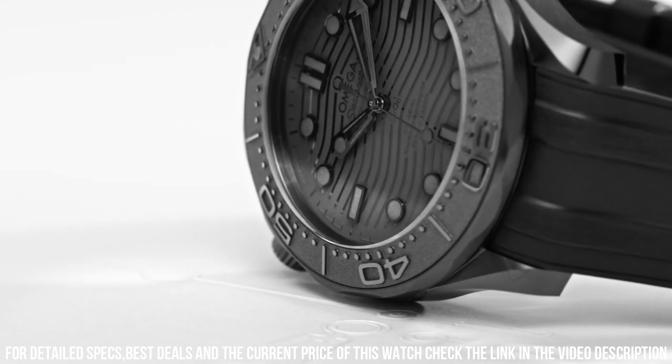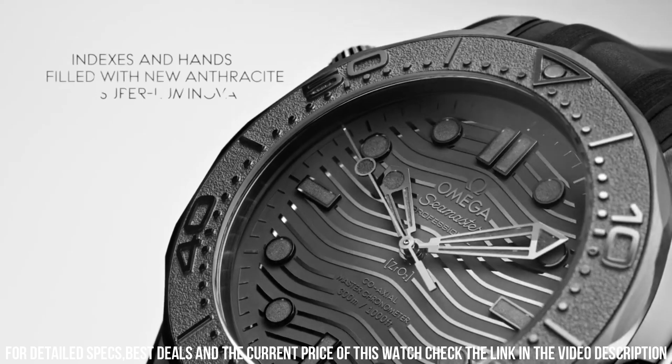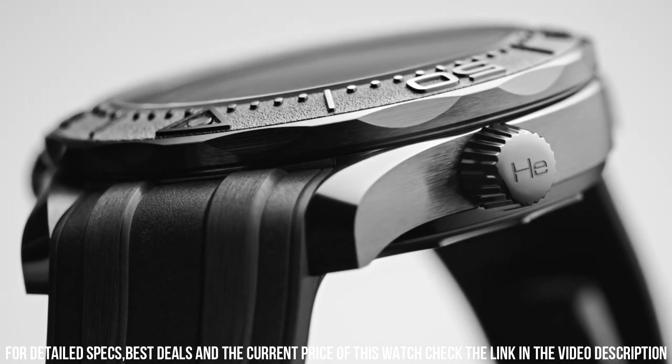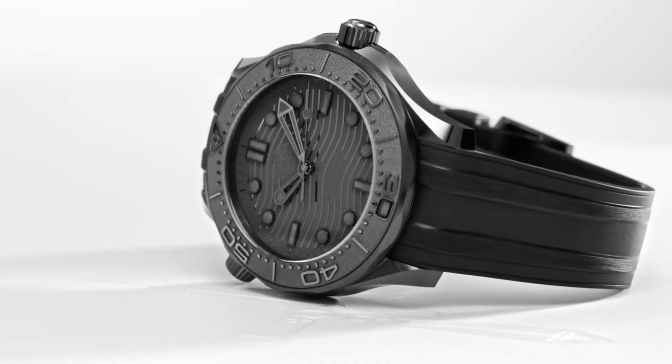Case: black ceramic. Case diameter: 43.5 millimeters. Dial color: black. Crystal: domed, scratch-resistant sapphire crystal with anti-reflective treatment on both sides. Water-resistant: 30 bar, 300 meters / 1,000 feet.